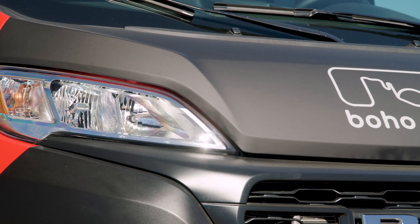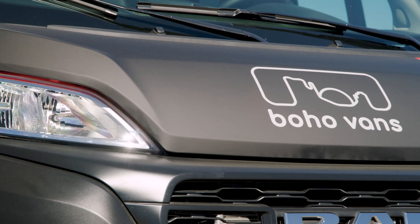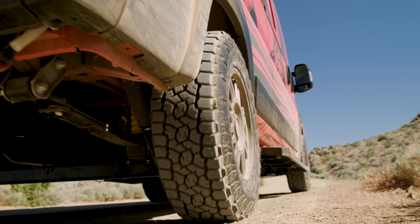Hi, I'm David Sodeman. And I'm Brett Ellenson. We're the owners of Boho Camper Vans. At Boho Vans, we are a manufacturing company that upfits camper vans that we both build for sale and build for rent.